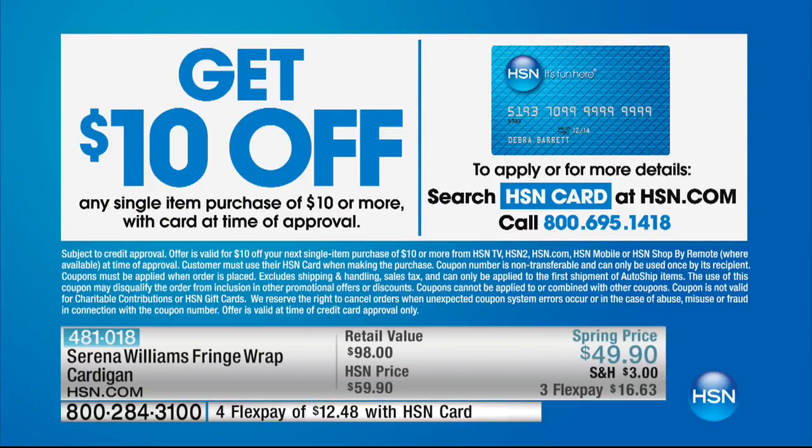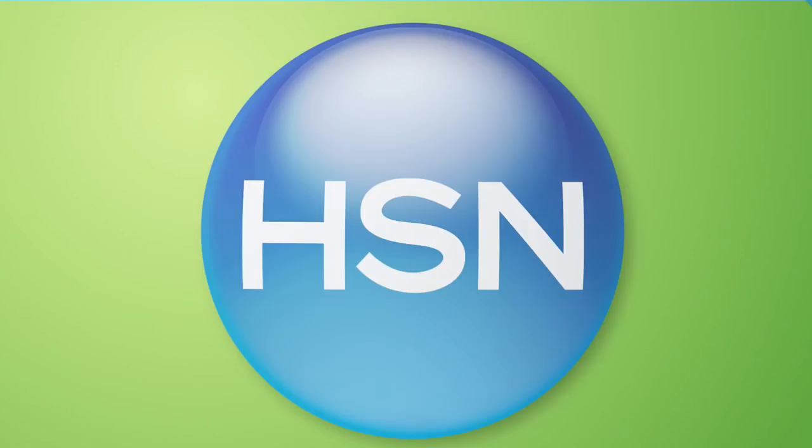Go ahead and get your favorite color and your size. Would you like to get $10 off the price of this wrap? Apply for your HSN credit card today and you'll instantly get $10 off your very first purchase — so instead of $49, you're getting this wrap for $39. We don't have a lot of these to go around. If you're loving the fringe wrap, one of her number one best-selling silhouettes of the entire collection, you just can't go wrong. And hey, if you're just waking up, welcome in — it's Serena Williams' Statement Collection.